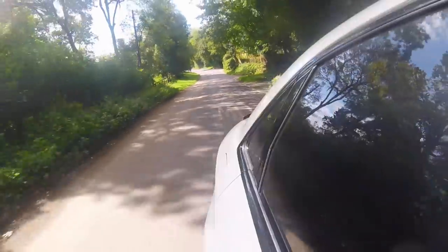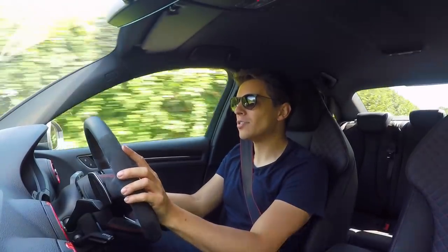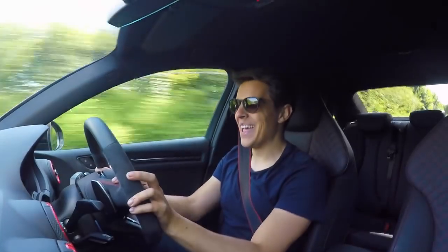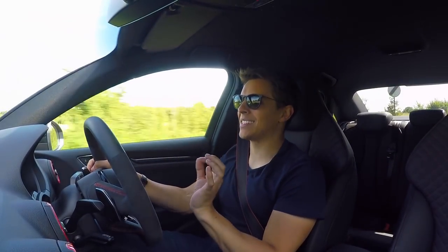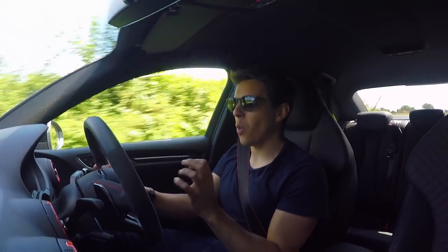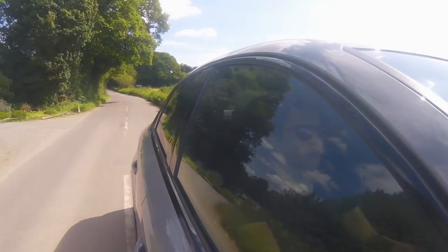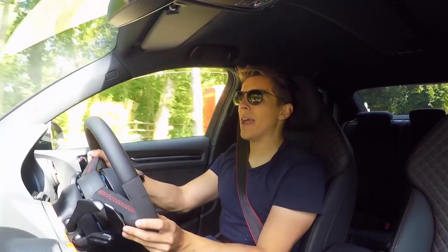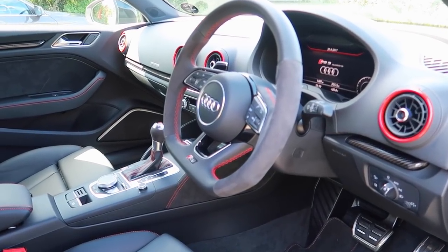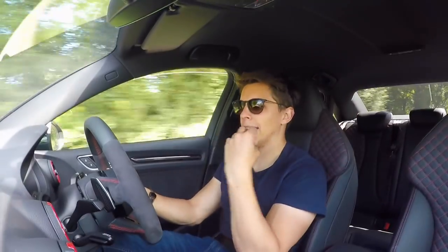Makes a nice noise. That 2.5-litre five-cylinder engine sounds good — it really does sound good. It's a freaking cool car. I cannot state how much luxury I am in while driving it. The Alcantara steering wheel feels amazing. When you corner and you have grip and your hands aren't slipping, it just feels nicer.